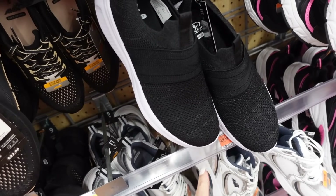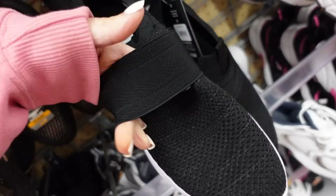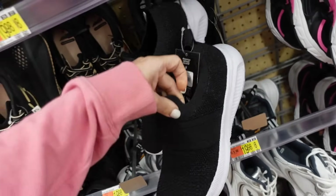These slip-on sneakers from Athletic Works have a rounded toe. The difference with this new version is they have a new band across the top. They're $14.98.